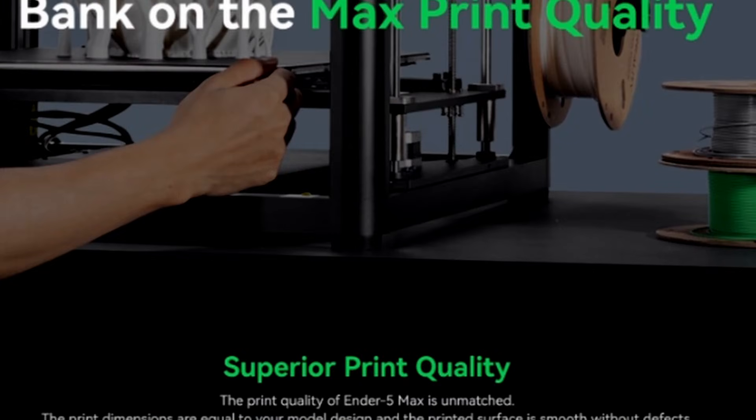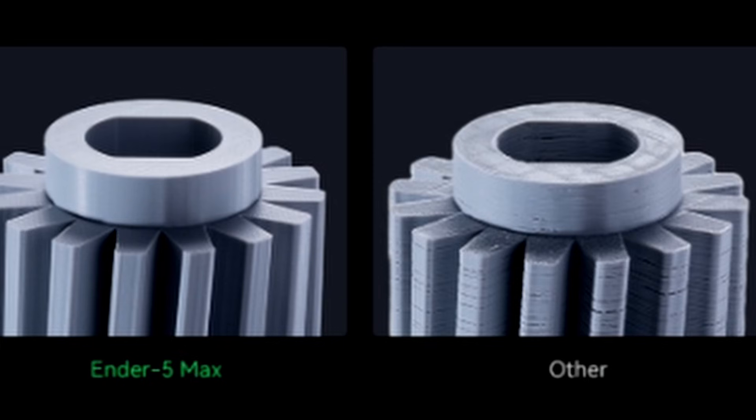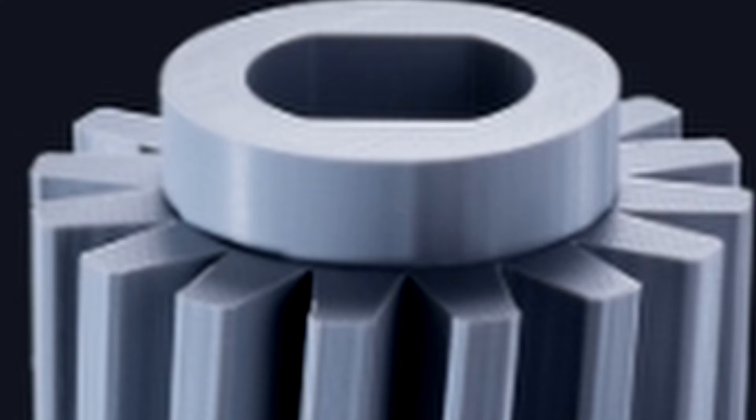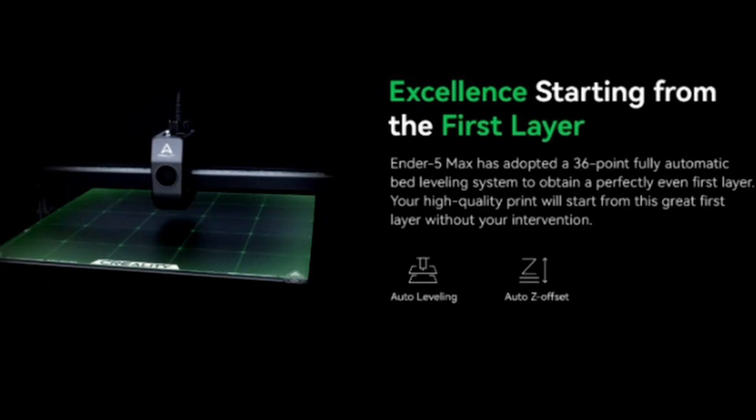Bank on max print quality — superior print quality. I wouldn't say the comparison image on the right looks terrible, but it's also depending on which slicer you're using; it can be multiple factors, not mainly because of the printer. On the left we see a nice print from the N5 Max. 'Excellent starting from the first time' — basically what you see with a lot of 3D printer brands nowadays advertising a perfect first layer every single time, because a print can make or break if the first layer isn't laid down perfectly.